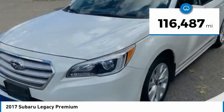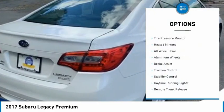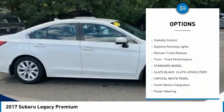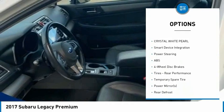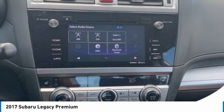This vehicle has less than 120,000 miles. Here are some of this vehicle's great options: tire pressure monitor, heated mirrors, all-wheel drive, aluminum wheels, brake assist, traction control, stability control, daytime running lights, remote trunk release, tires, front performance.